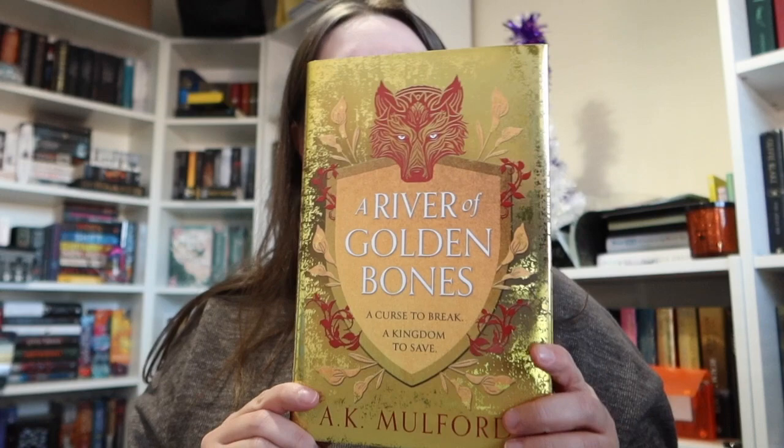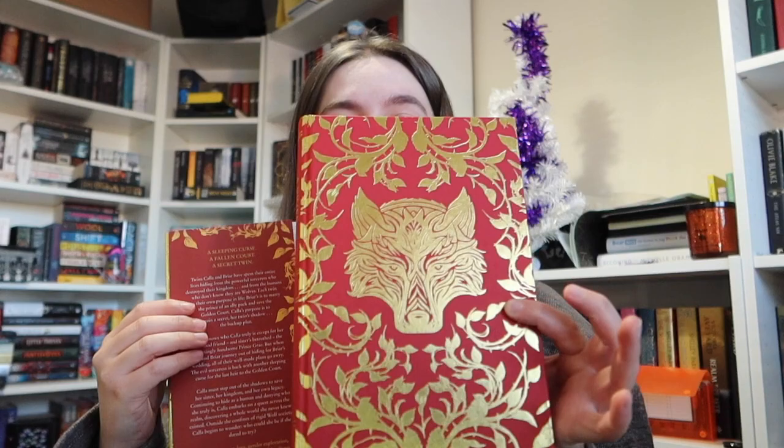This is A River of Golden Bones by AK Mulford — 'a curse to break, a kingdom to save.' That is not the standard cover but look at these sprayed edges as well. How stunning are they? They are so pretty and of course we have gorgeous foiling underneath. Wow, that is insane. Very, very pretty indeed.